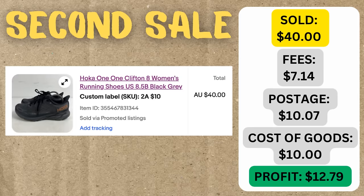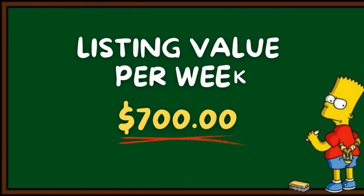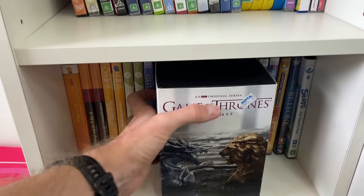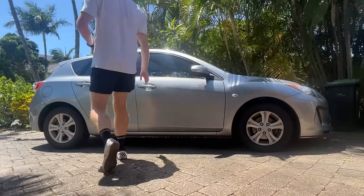We're a week into this challenge and so far we've got two sales and $125 worth of revenue, so we're going to have to get a wriggle on to hit this $5,000 goal. I'm still pretty confident in the $700 sourcing strategy I put in place at the very start of this challenge, so let's get back out into the thrift store and find some more good quality items.